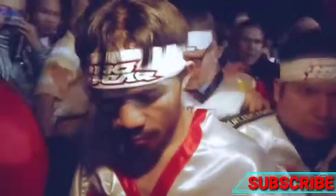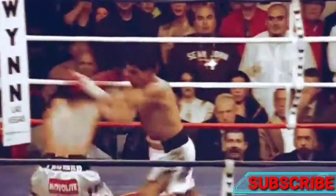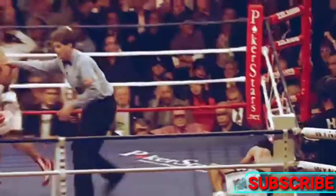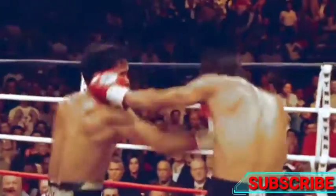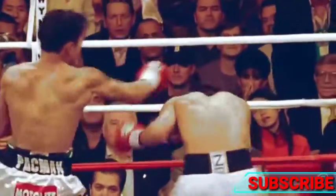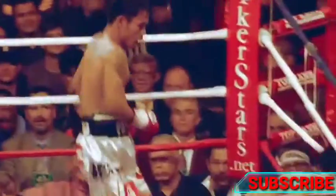This electrifying knockdown in round three solidified Pacquiao's victory over Eric Morales. Pacquiao's superior speed makes hitting a moving target easier for him than it is for most, and his left hand is without a doubt one of the deadliest punches in boxing history.